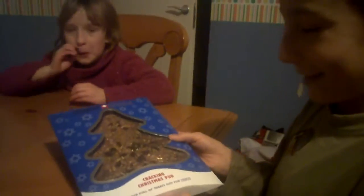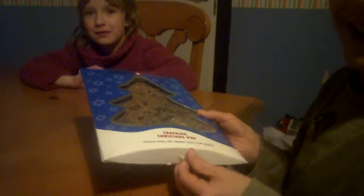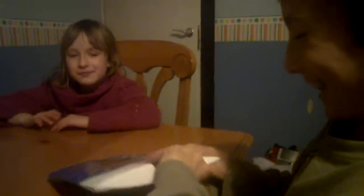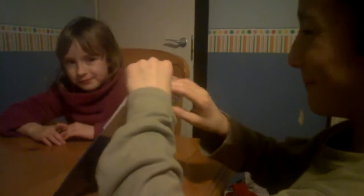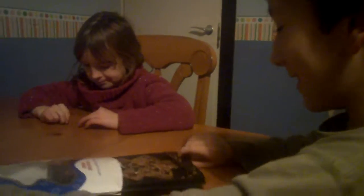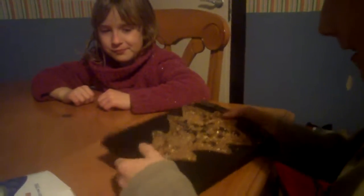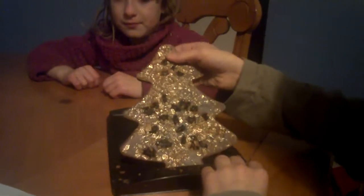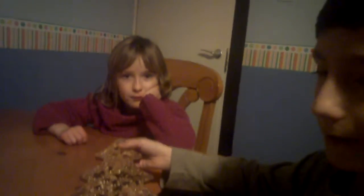Just going to open it — it's made by Tesco. Oh, this looks good! Taking it out now. Oh, this looks good. Tell me what it looks like. It's very gold and chocolatey.